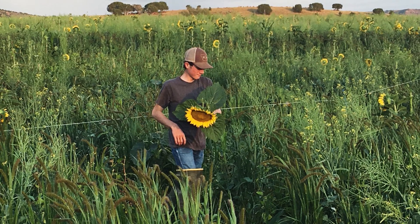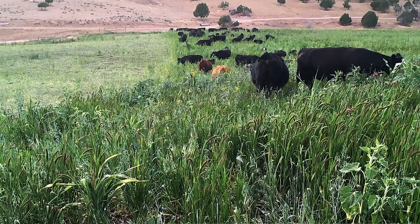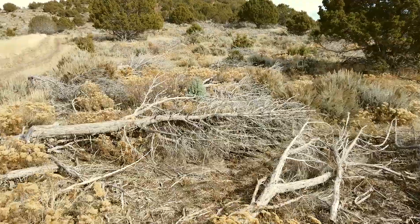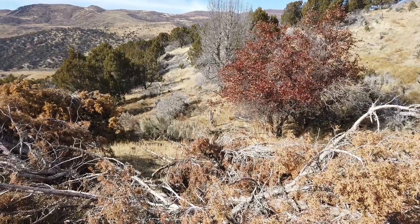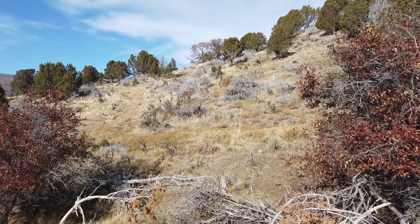Cover crops have helped us — we plant them in the fall and use them in the spring and fall. This is a pinion juniper removal area. We took a hand crew and knocked all these trees down, and the grasses came back up underneath for the watershed and for wildlife habitat.